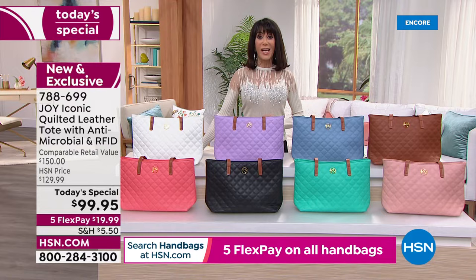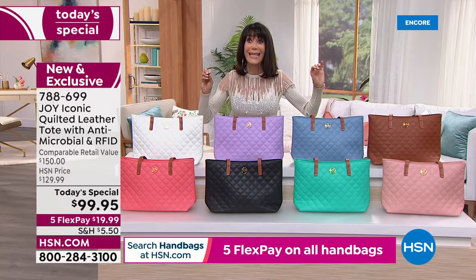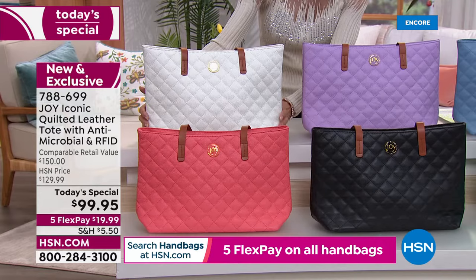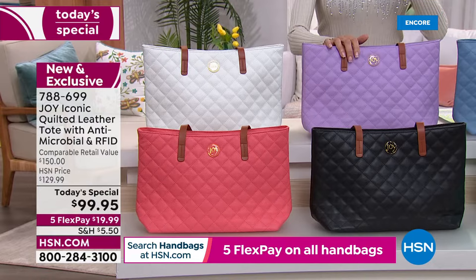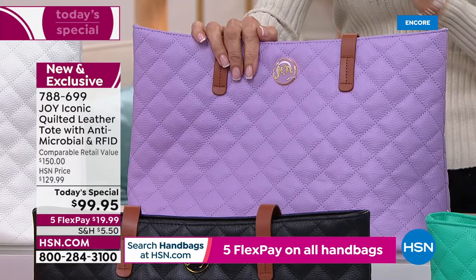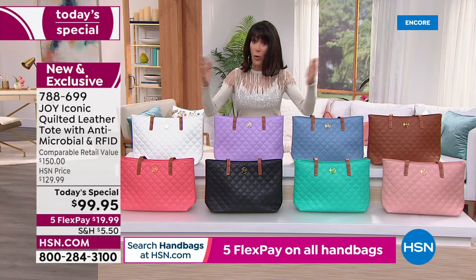While supplies last — Joy normally brings in around 120,000 units for a Today's Special, but we have about a tenth of that. The dove white is absolutely gorgeous with cognac straps. For fashion followers, the Pantone color of the year is Very Peri — our version is lavender orchid, and we only have 770 of that color.